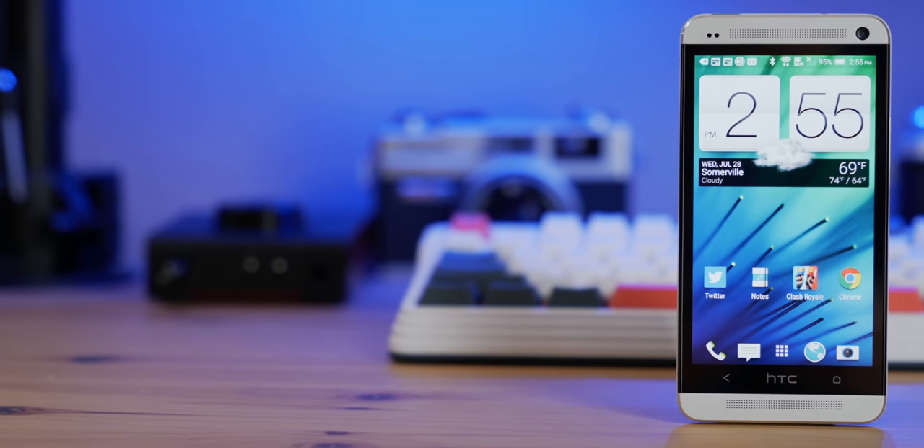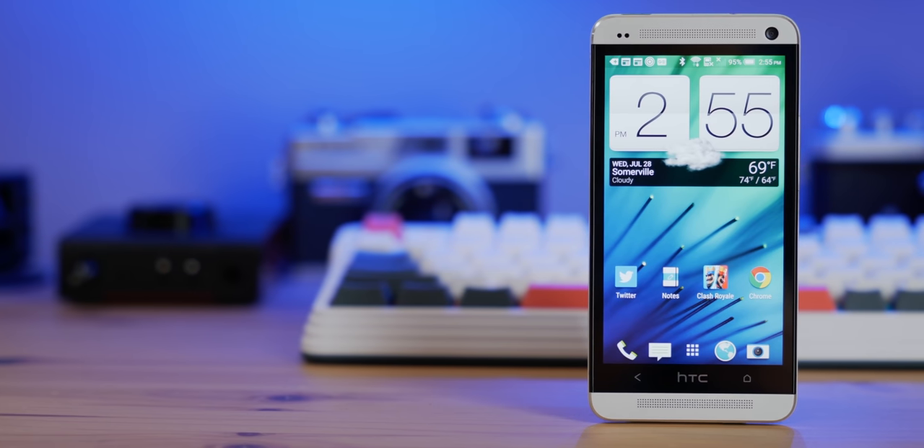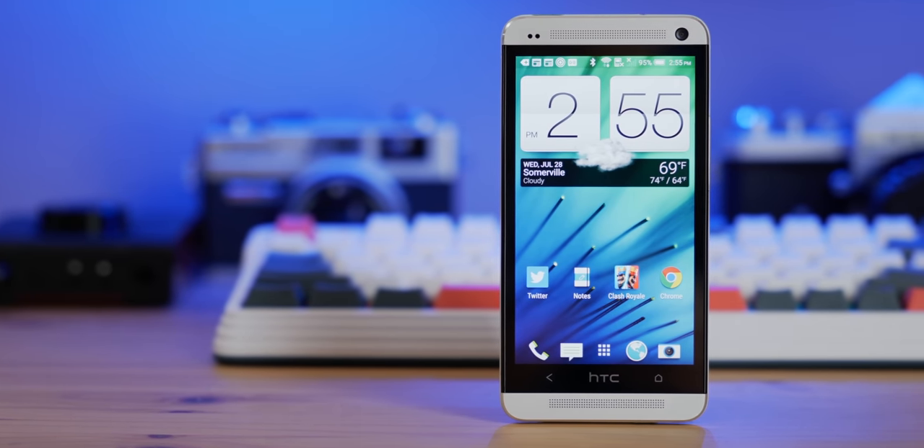The display on this phone was really amazing for the time. In 2013, this device shipped with an impressive 1920x1080p 4.7-inch display. It had a pixel density of about 469 pixels per inch, which meant this device was very sharp, even for today's standards. Although competitors at the time such as the Galaxy S4 featured a Super AMOLED display, the panel on the One M7 was still impressive.